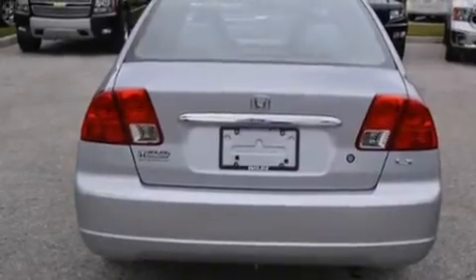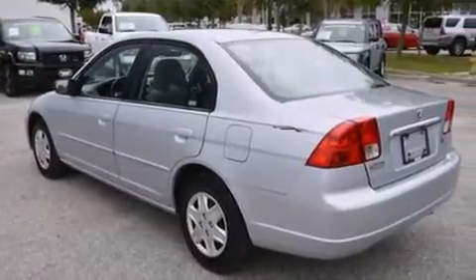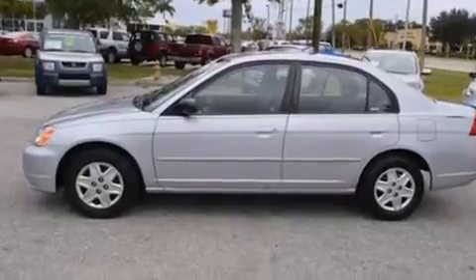Features include air conditioning, a pass-through rear seat, cruise control, a CD player, a driver airbag, rear seat child-proof door locks, full power accessories, a security system, and an auxiliary power outlet.